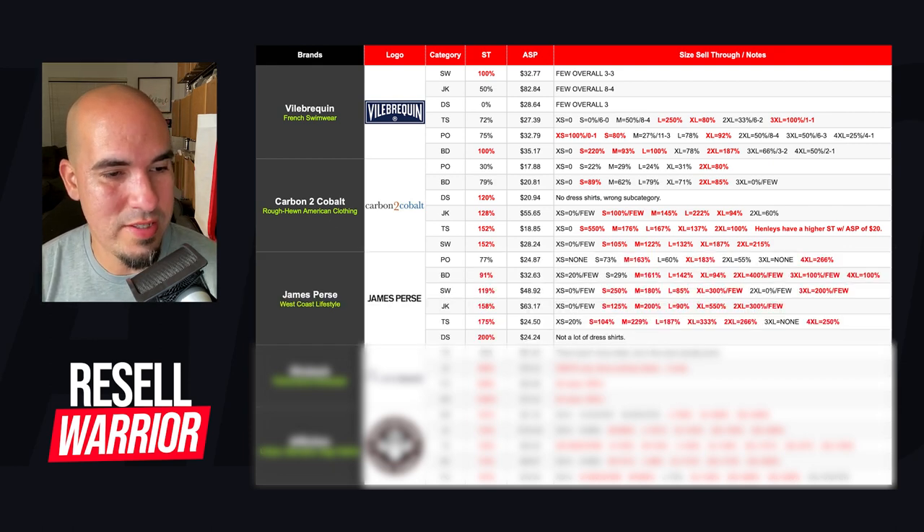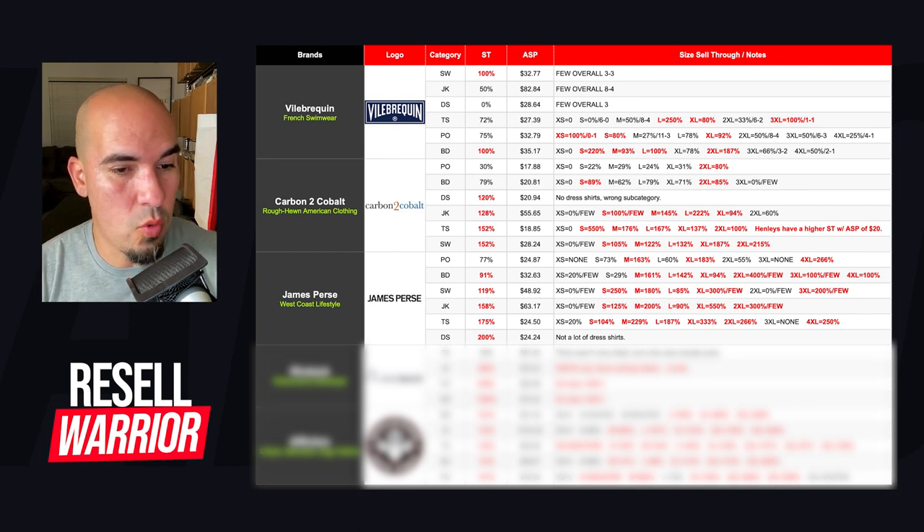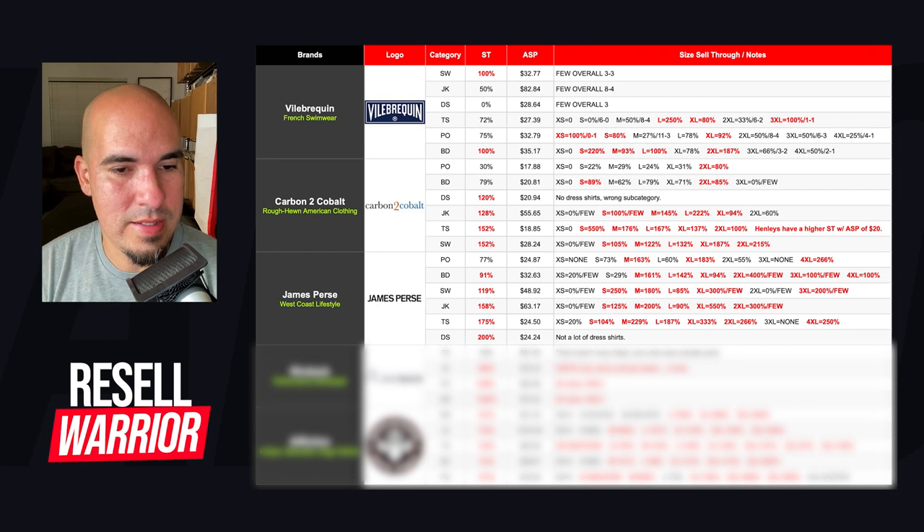The next brand is James Perse. They are a West Coast lifestyle brand that does really well across all categories. The one with the least sell-through is polos, but even then, mediums have 163% sell-through and extra large has 183%. It's a bit of a flip-flop — smalls have 73% while mediums go really high, large is decent, and extra large goes really high. So for a James Perse polo in a large, I'd still look it up at the store because I have confidence the brand performs well overall. Button downs at 91% — medium and up, I'm going to get. Sweaters at 119% sell-through — small through extra large, I'm going to get.